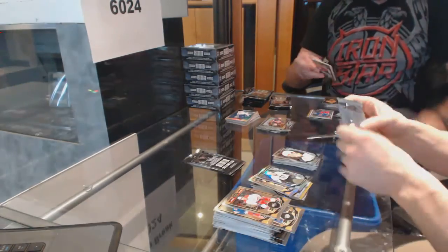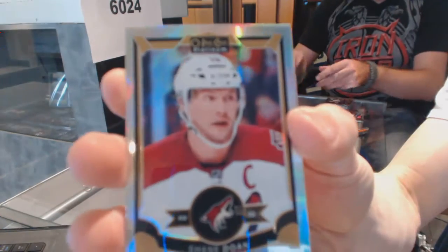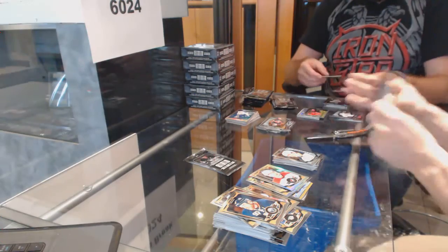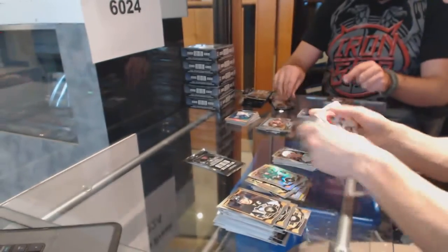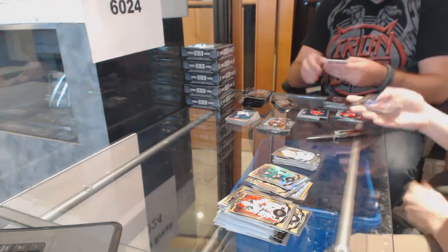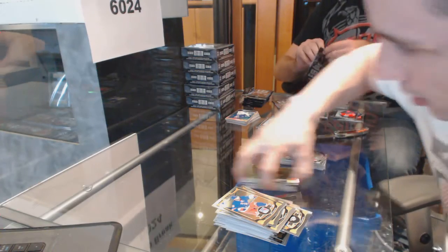And a marquee rookie for the Sabres, Jack Eichel. We've got a rainbow for the Arizona Coyotes, Shane Dillon. We've got a rainbow for the Dallas Stars, Jamie Benn. And a marquee rookie for the Canucks, Hunter Shin Kerr. We've got a retro for the Blues, David Fackis. And a marquee rookie for the Ducks, Nick Ritchie.